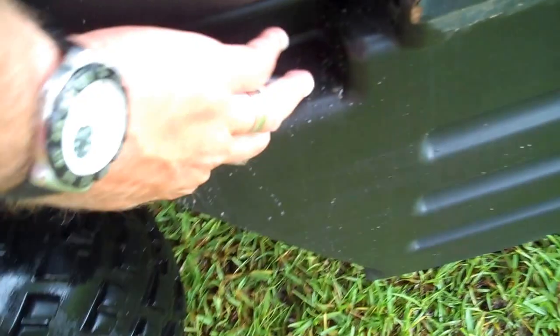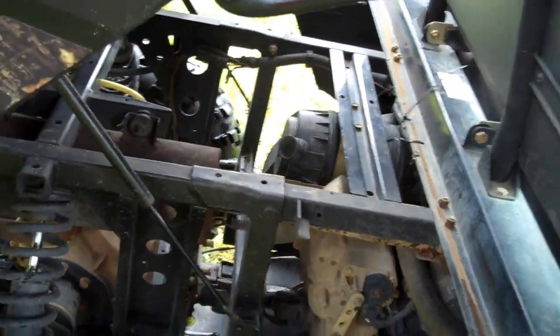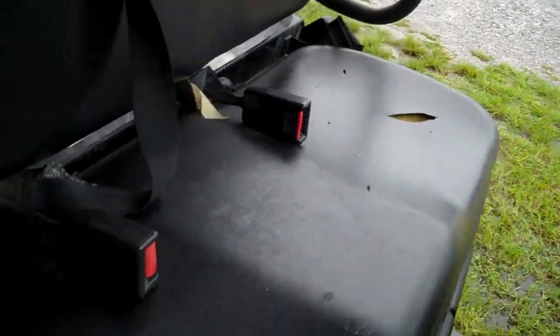There's your dump bed. Here's your undercarriage. Four-panel and seat.